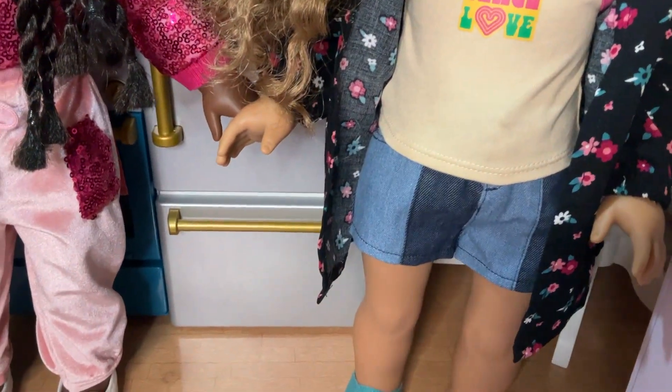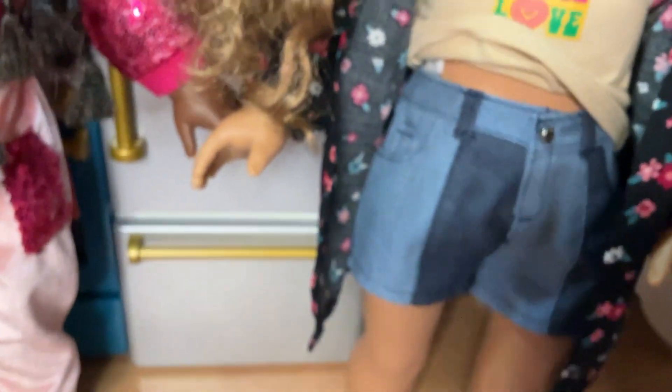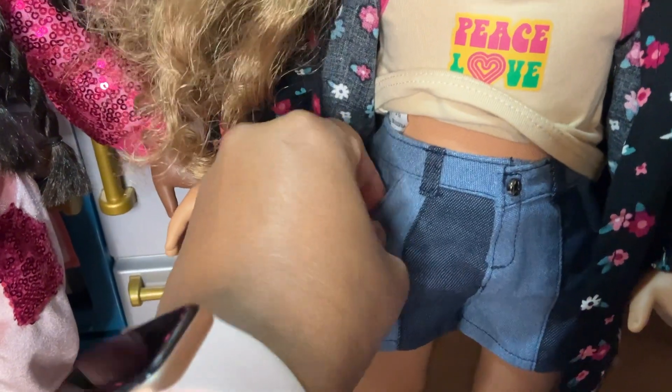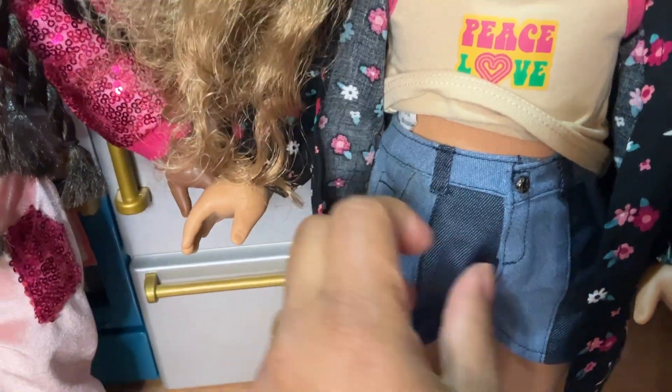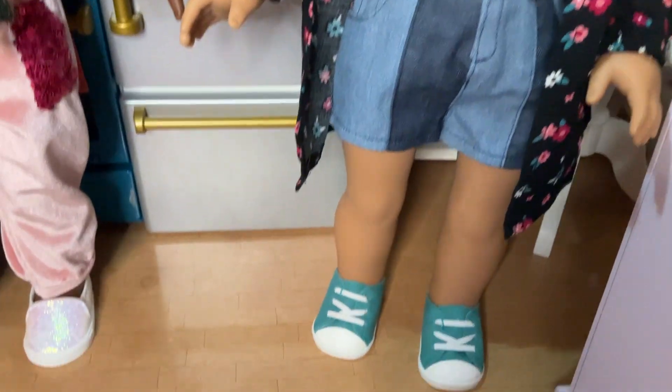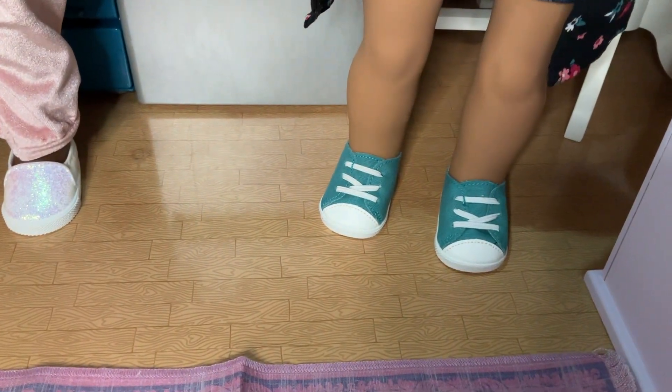And then some mid-length shorts, which are really cute. They're longer than Joss's shorts. I love the two-tone color on them. The pockets do work, and this is just a Velcro front, which is always nice. The shoes are like a basic Chuck Taylor.